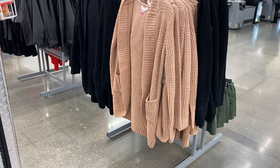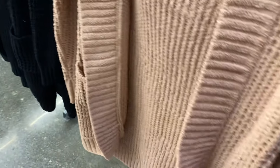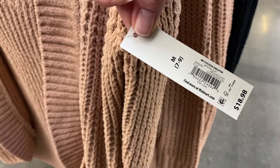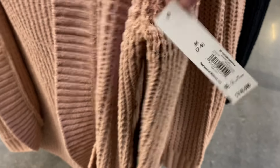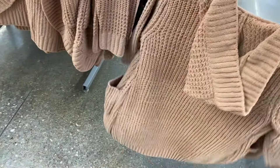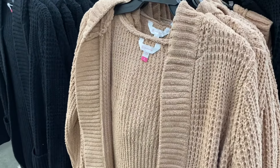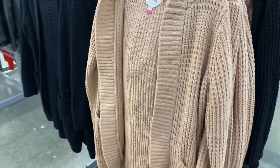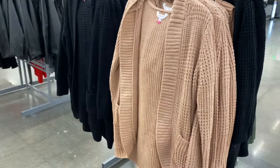I've shown these before — they had it in white and black, but now you can get it in mocha clay. It's called a cocoon sweater by No Boundaries, $18.98. Honestly I'd just call it a hooded cardigan — it's got a hood, pockets, but no buttons.